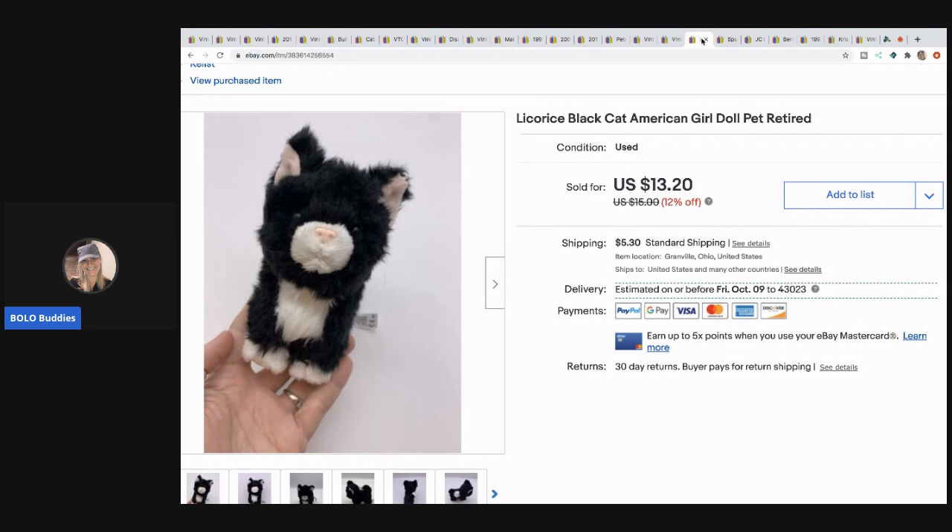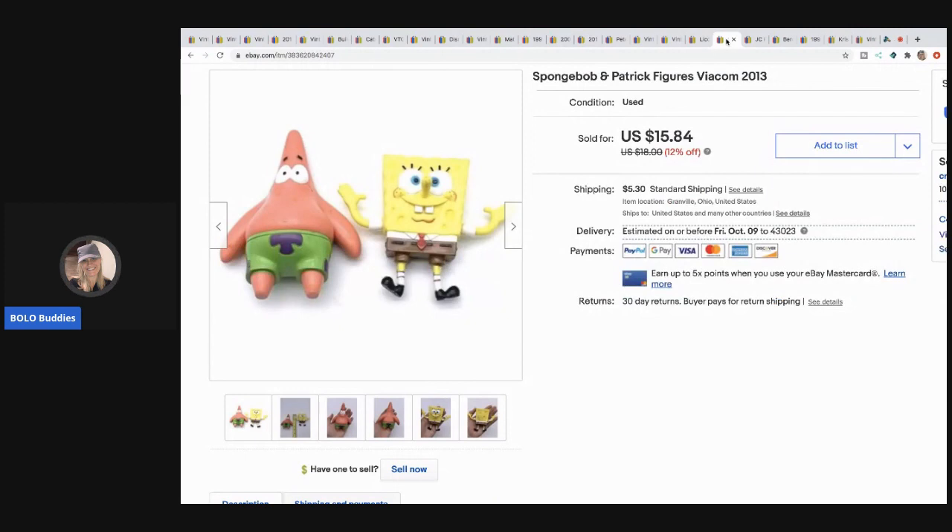The next item I sold is this Little Licorice black cat American Girl doll. This came in an American Girl lot that I picked up at a garage sale, so I probably have about a dollar in it. I sold it for $13.20 with the buyer paying shipping.